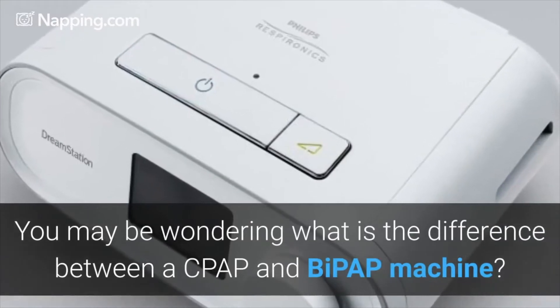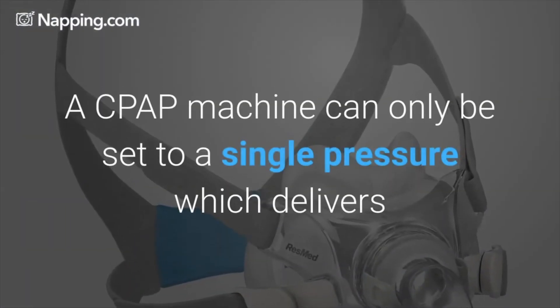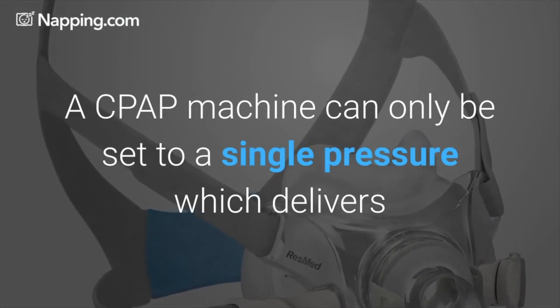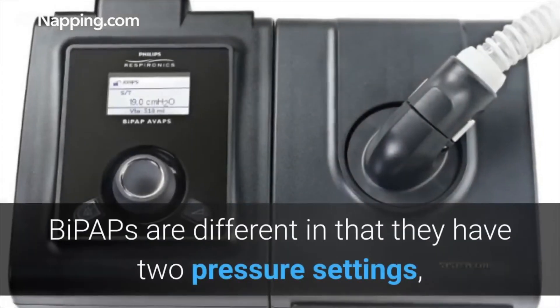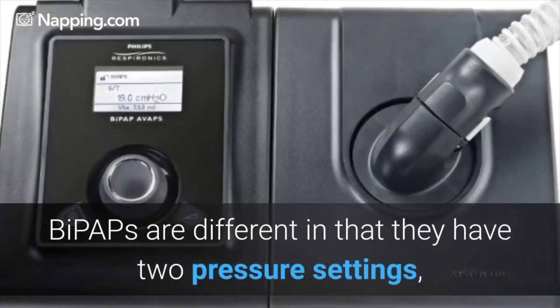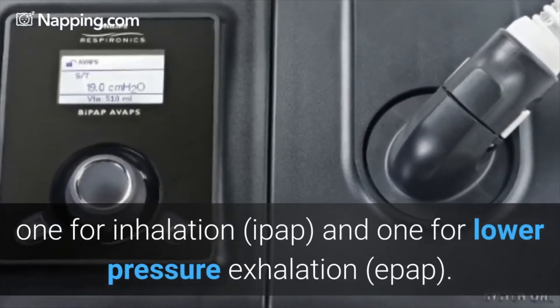You may be wondering what is the difference between a CPAP and a BiPAP machine. A CPAP machine can only be set to a single pressure, which delivers a continuous stream of pressurized air to stop an apnea event. BiPAPs are different in that they have two pressure settings — one for inhalation and one for lower pressure exhalation.